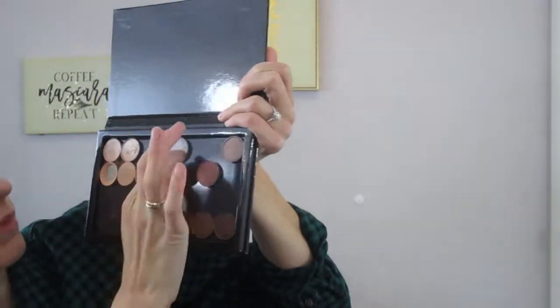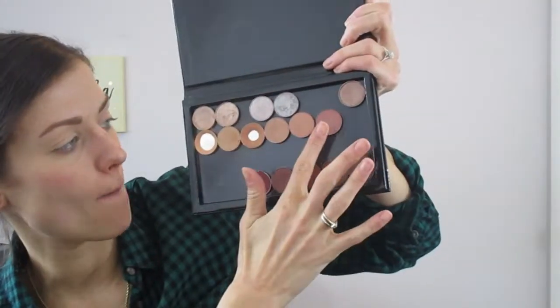I recently placed an order with ColourPop after Kathleen Lights did her video with the 20% off, and I picked up three shades she talks about: Wake Up Call, Made to Last, and Glass Bowl — and that's what I'm planning on going in with for my eyes. I'm taking the Morphe MB23 and Wake Up Call first as my transition shade.